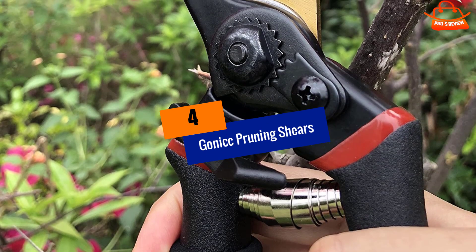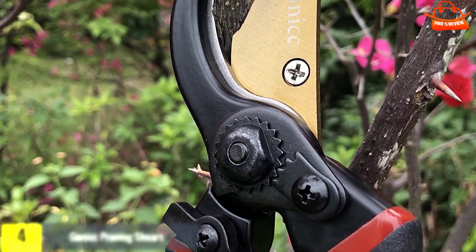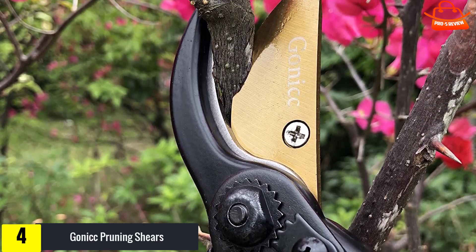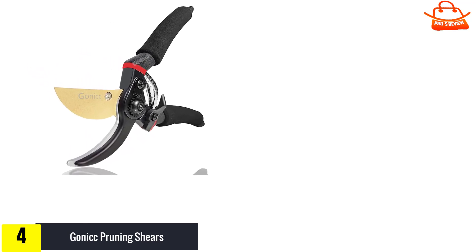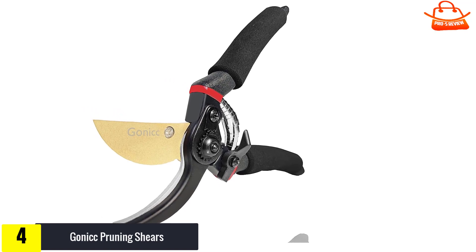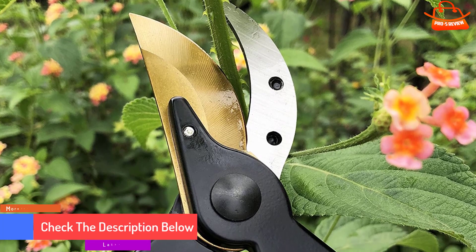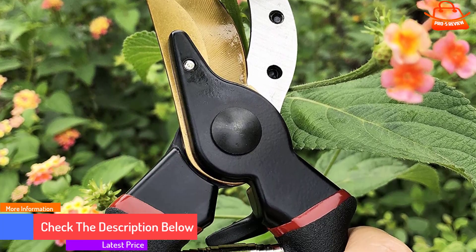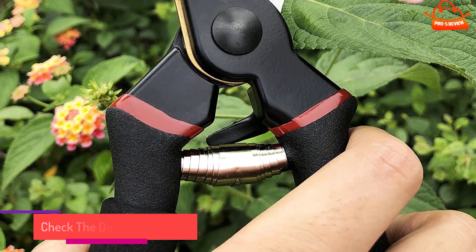Moving on at number 4, we have Gonicc Pruning Shears. A sharp pair of pruners is essential for any gardener. Truini prefers bypass pruners, which are designed so that the top blade slices past the bottom blade, resulting in very quick, clean cuts. With anvil pruners, the other common variety, the top blade chomps down onto the bottom blade. The durable titanium steel blades on this pair are polished to razor sharpness and can slice through stalks, branches, and saplings up to three-quarter inch diameter.